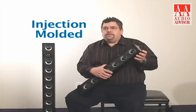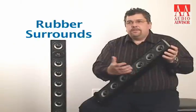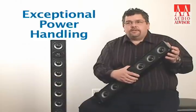A little bit about the woofers. Injection molded polypropylene woofer cones, rubber surrounds, strapped to a powerful motor system produces high excursion, low distortion, leading to exceptional low frequency response and exceptional power handling.